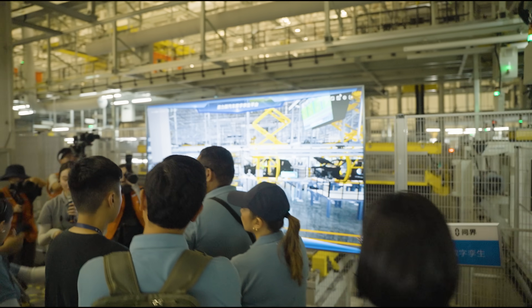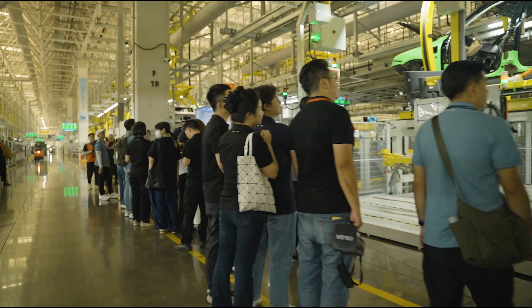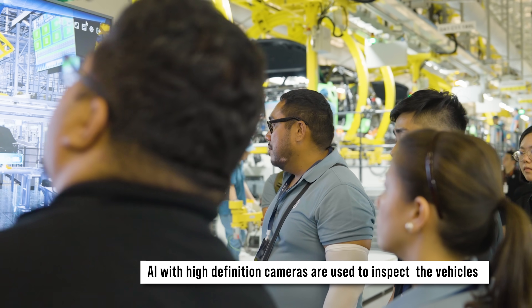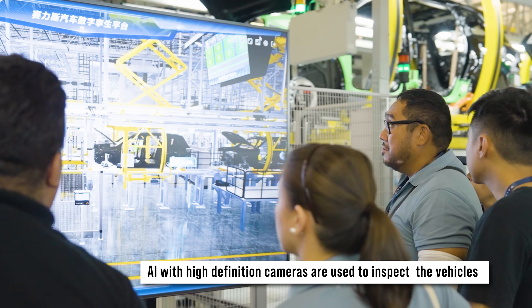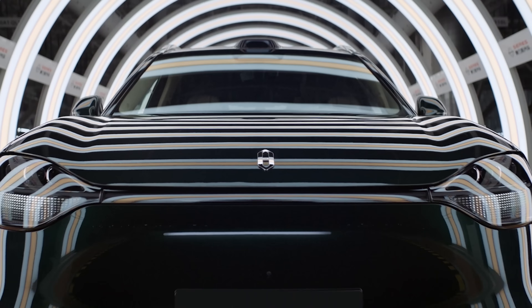Real-time data is continuously collected from all equipment to optimize the production line. AI is used at different stations with high-definition cameras and advanced image processing — including the ability to check 84 bolts on each vehicle in just one second. With all this, the factory achieves millimeter-level precision, contributing to their superior product fit and finish.